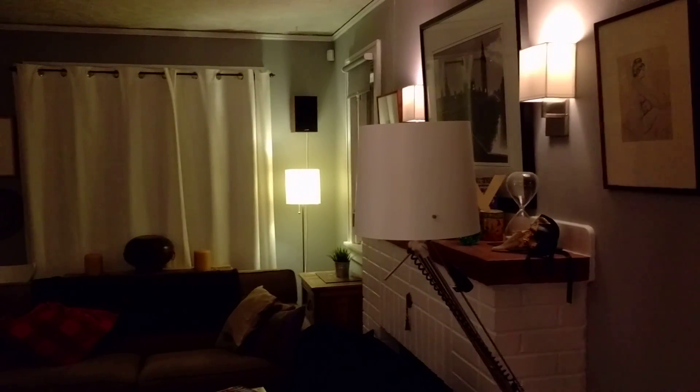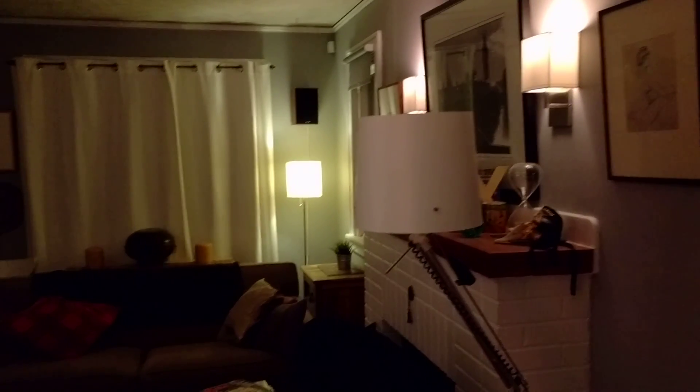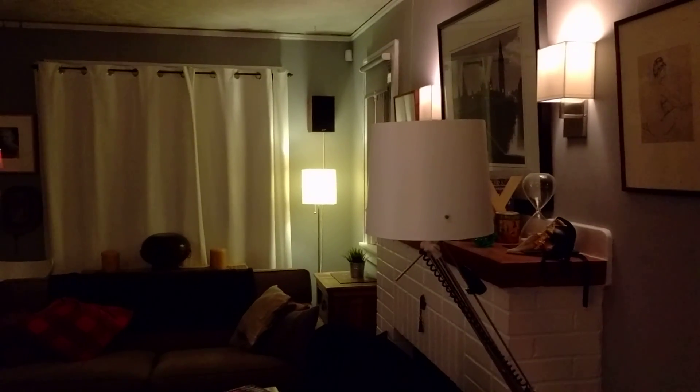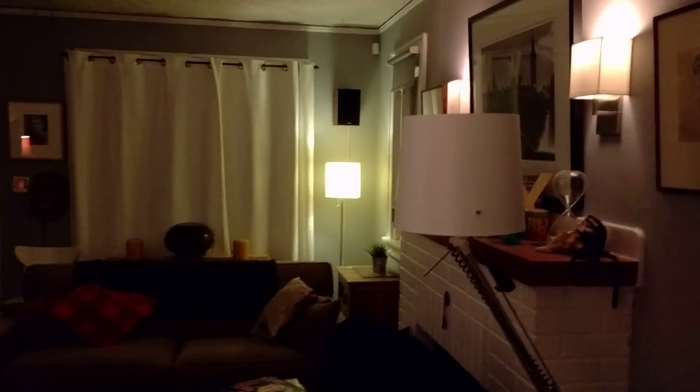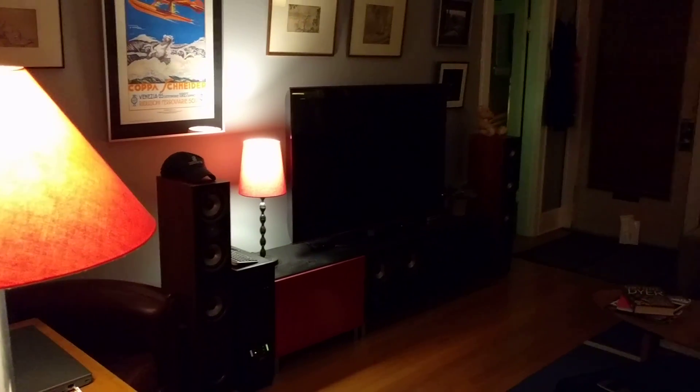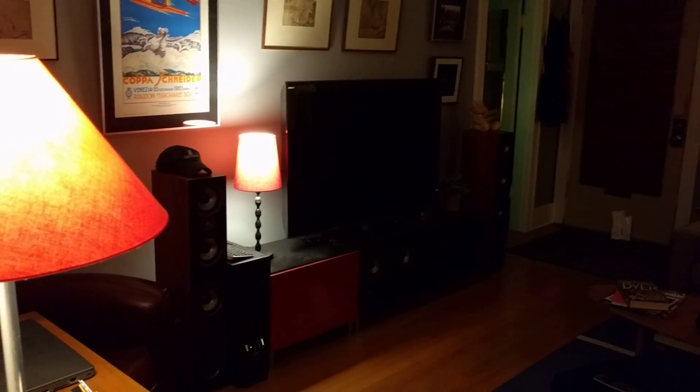Basically I come home, the lights are on, I don't have to touch anything. And because it's all LED and I don't have a very big house, it really isn't using much electricity. And it's great when I'm not home — the lights are still running when I'm traveling or whatever. So it basically looks the same whether I'm home or not.